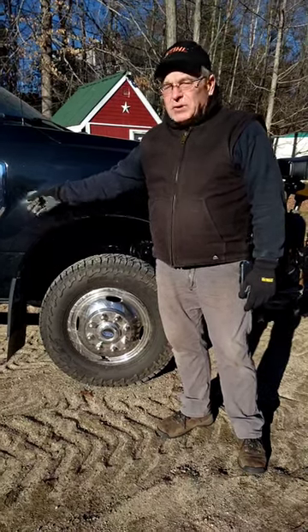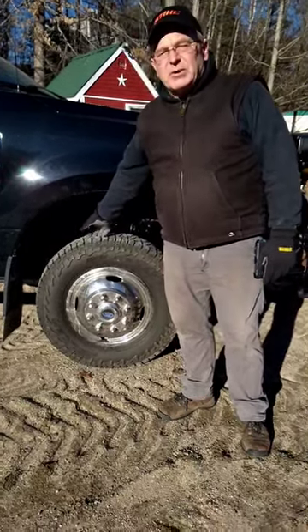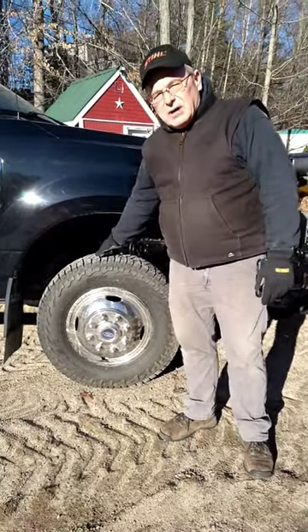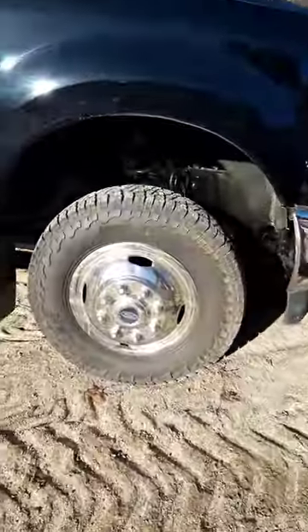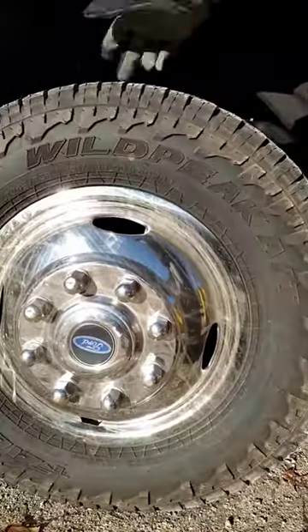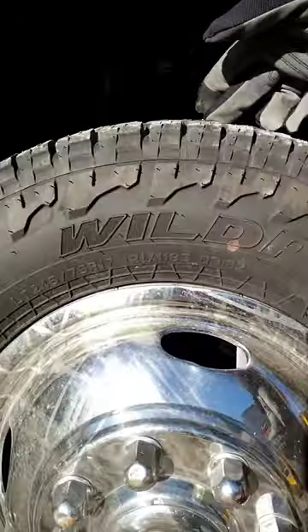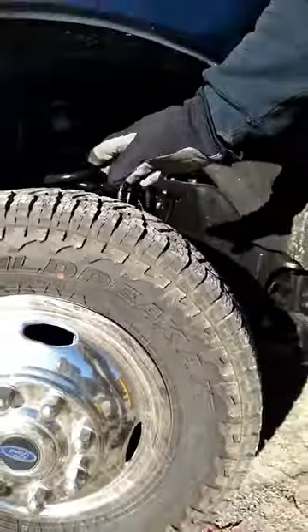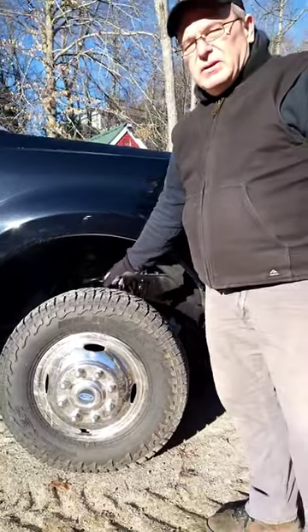Last year before winter, I went to replace the Michelin that originally came on this F-350. One of my tire guys suggested these Falcon Wild Peak ATs, and these were $730 less than the Michelin. Last year, plowing with them, they're a way better snow tire than the Michelin were.